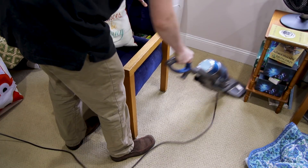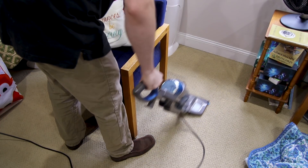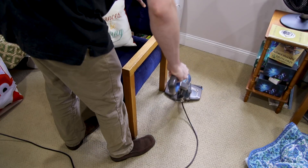Buy a HEPA filter vacuum. You may be able to get one of these free through the health department's Safe and Healthy Homes program.